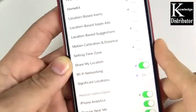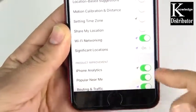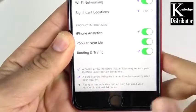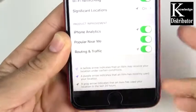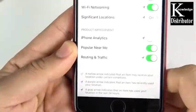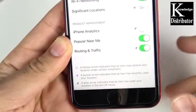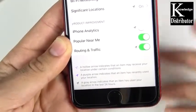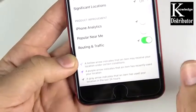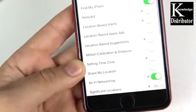Under Product Improvement, you have iPhone Analytics, which is basically just giving them data to improve the iPhone. There are plenty of people who don't even know about these settings that will still give them data, so I would go ahead and just turn that off. Popular Near Me — you don't really need this one either; it's going to tell you things that are popular in the area and collect data from nearby apps. I'd turn that off. Routing and Traffic I would turn off as well — if you don't care about the Product Improvement section, most of the stuff you need will still work in Maps and traffic.